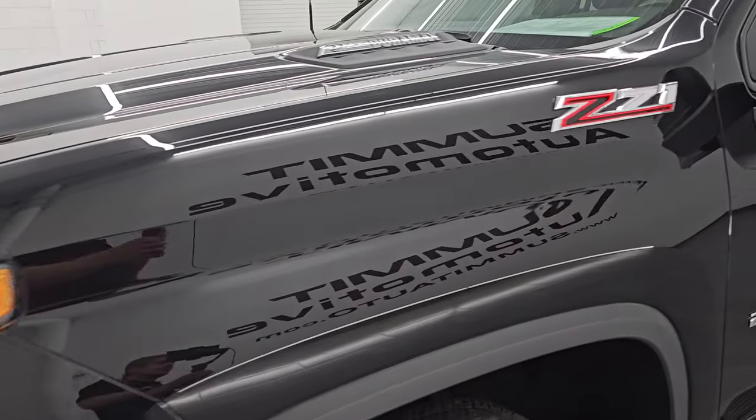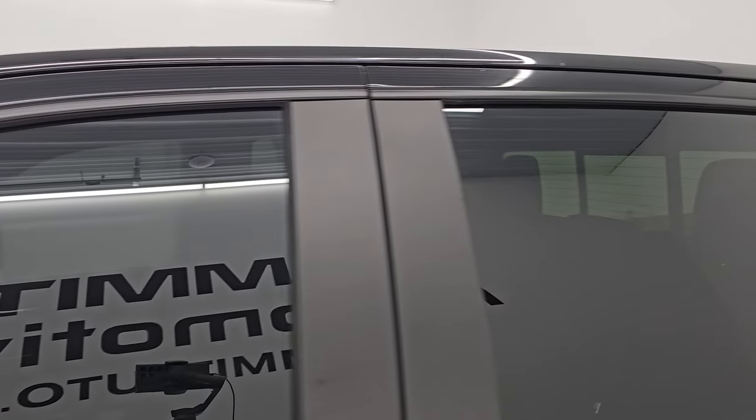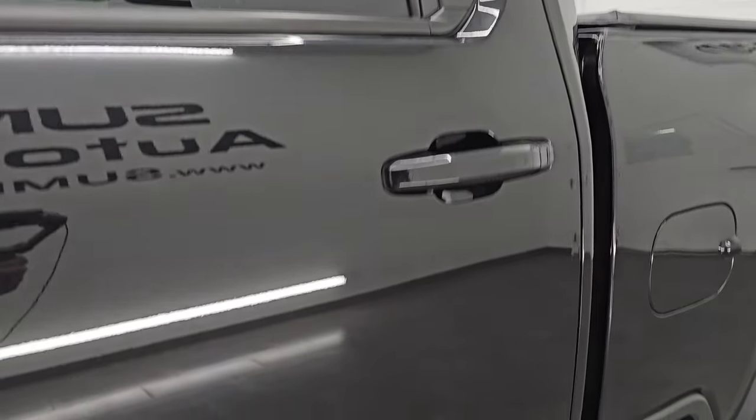I'm going to go all the way around in this video — inside, underneath, start it up, take a look under the hood, show you all the options and give you the most accurate representation that I can of this truck.